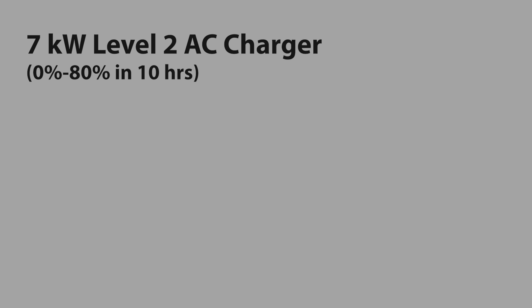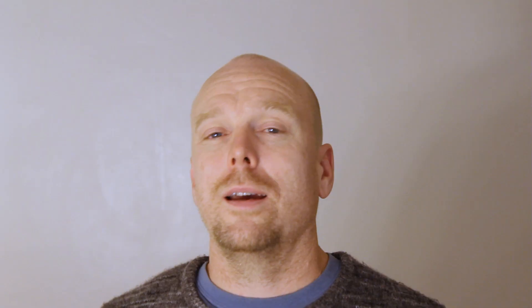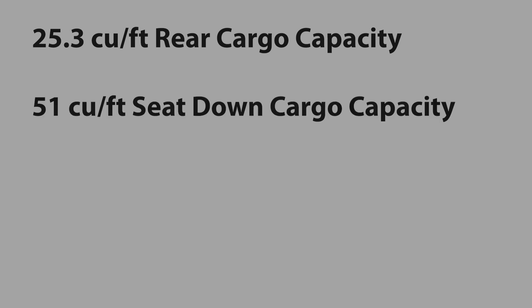Jaguar might consider upselling an upgrade to bring it up to 80 amps. For DC fast charging, the I-Pace comes equipped with a CCS charger currently rated at 100 kilowatts, with Jaguar indicating they may update that to 125 kilowatts in the near future. In the meantime, you'll be able to charge from 0 to 80 percent in about 40 minutes on a 100 kW or faster DC fast charging station. I was very impressed with the I-Pace's rear cargo capacity — with seats up it has 25.3 cubic feet of cargo space, and with rear seats folded you have 51 cubic feet.